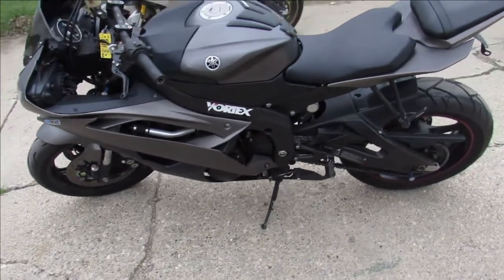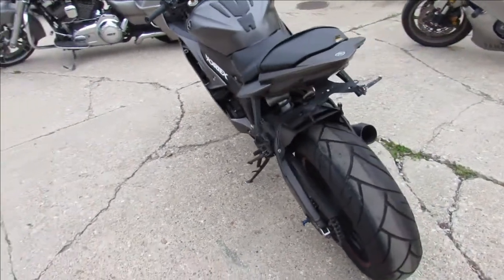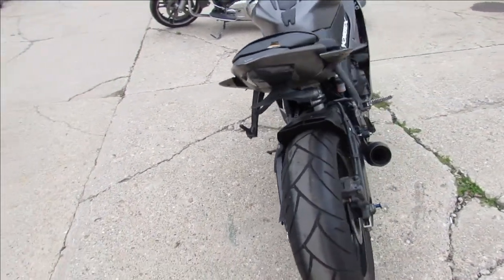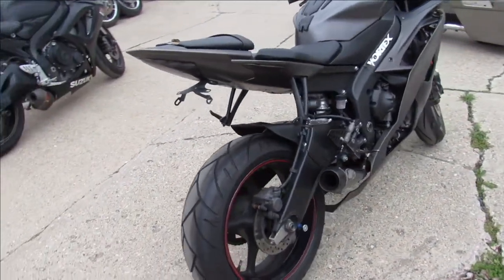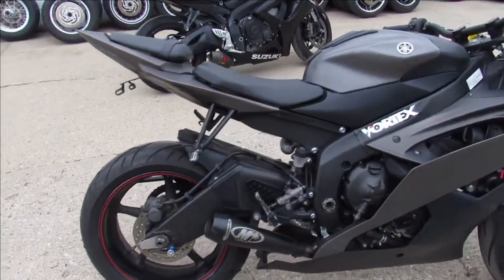Hey guys, ApprovalPowerSports.com here doing some videos on some bikes we just took off the truck. This one here, 2013 R6 for sale, only 4,614 miles on it — you heard it right, 4,614 miles.